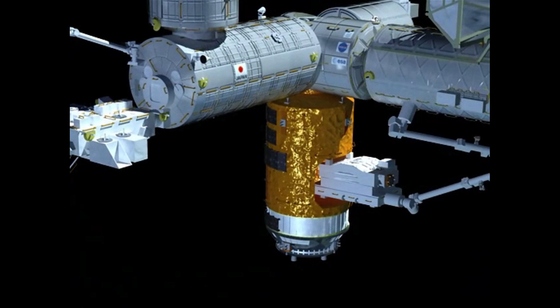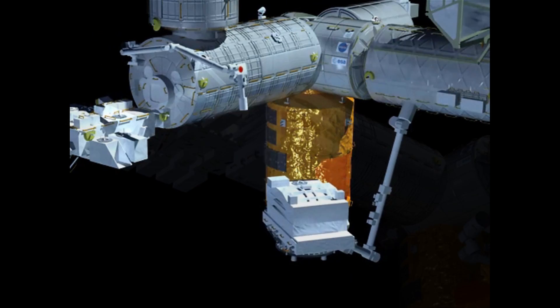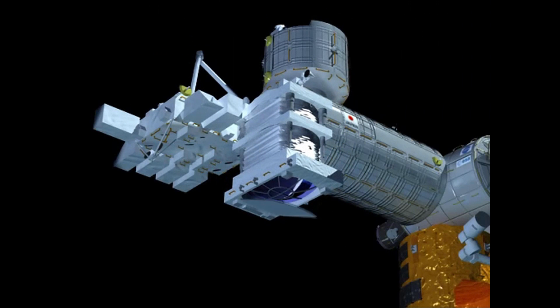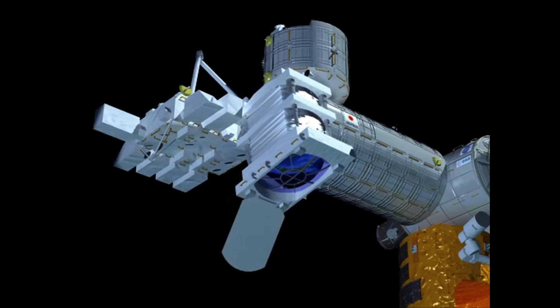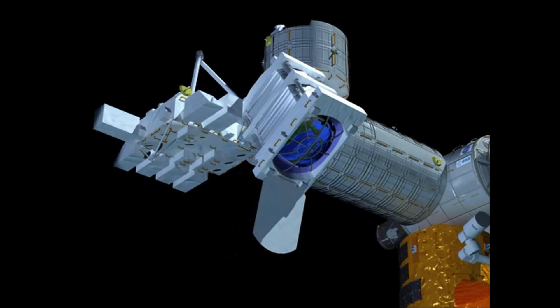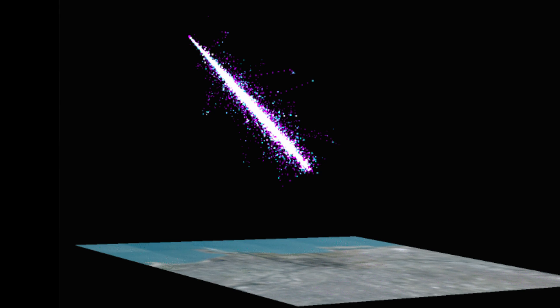This video shows how our telescope will be deployed on the Japanese experiment module of the space station. Once the telescope is fully deployed, it looks down toward Earth instead of out into space like traditional telescopes do. By observing the tracks particles make in the atmosphere, we can look back onto the universe to search for their origins.